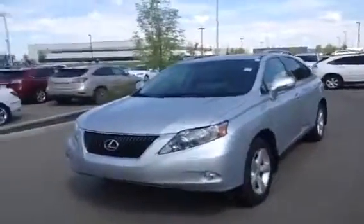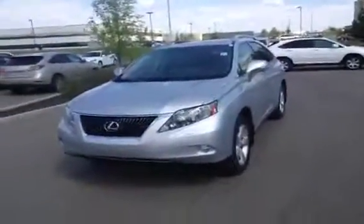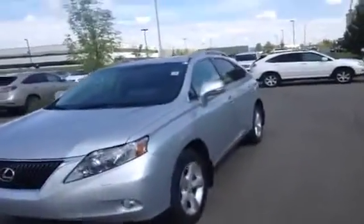Hey everyone, how's it going? We're here at Lexus of Edmonton to do a quick video walk around on our pre-owned side. This is a 2011 Lexus RX 350.